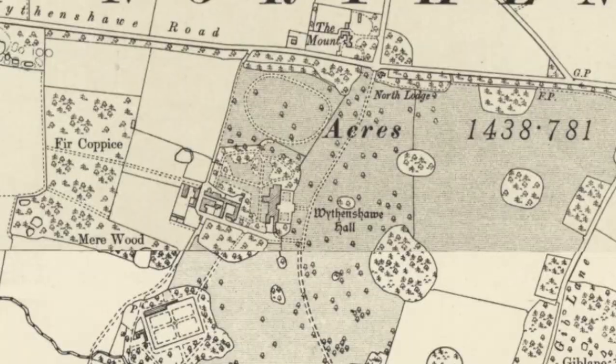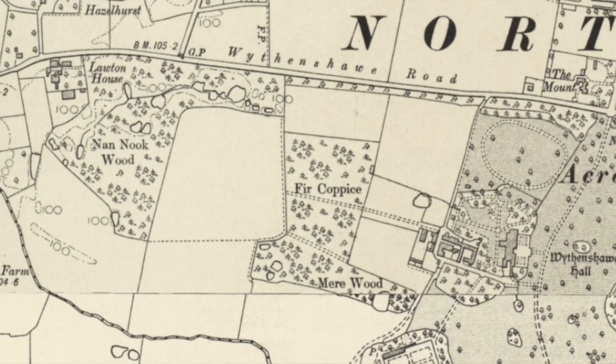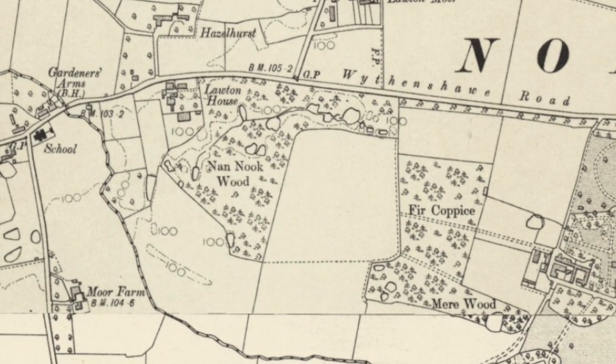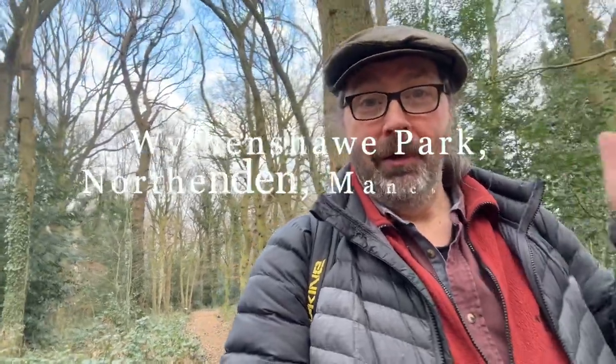Hi, it's Paul from Wicked Acorn. This is a curious little spot. I had to check it out for a future video. I was looking at it on an old OS map when I noticed this little curiosity — Nan Nook in Withenshawe Park. It's part of the grounds of a 16th century manor home over that way.